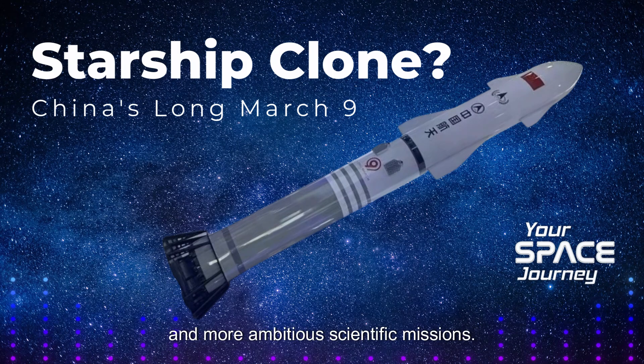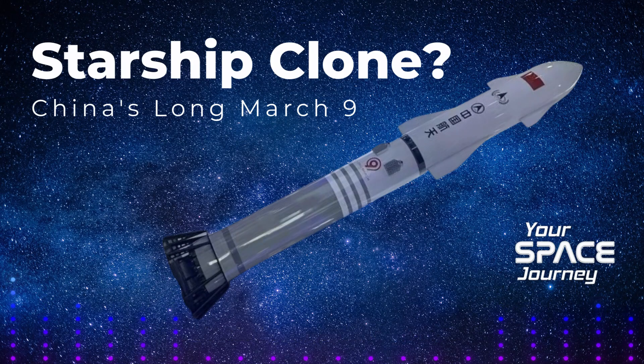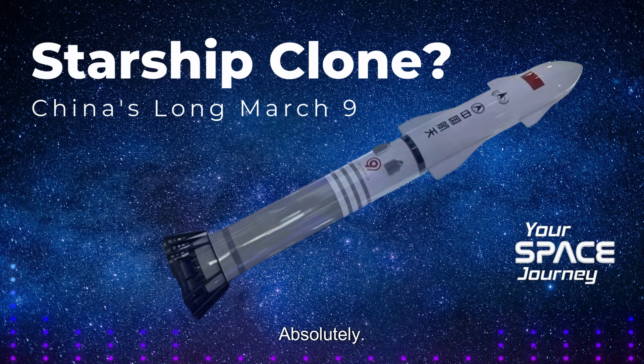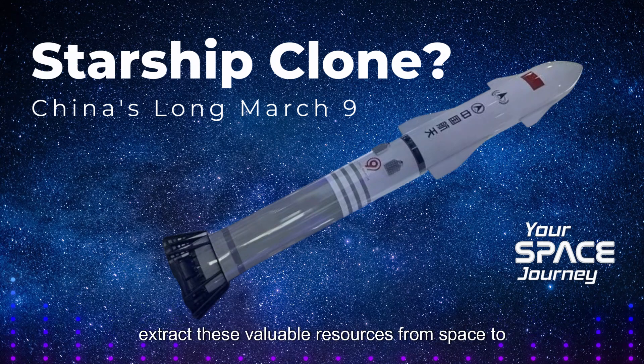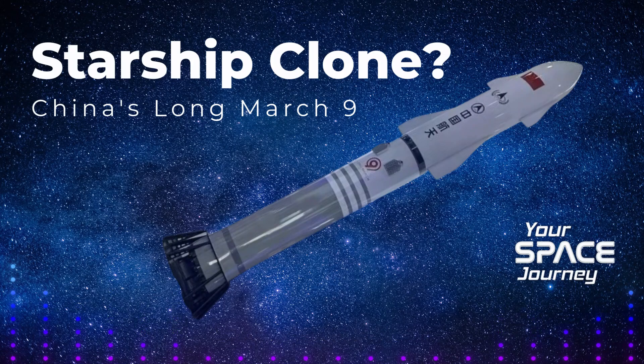Imagine more frequent and ambitious scientific missions — we could send larger, more sophisticated probes to distant planets and moons, and maybe even set up permanent research outposts on the lunar surface. Beyond research, cheaper launches could make space tourism more accessible, opening it up to a much wider audience. It could even pave the way for asteroid mining, where we extract valuable resources from space to benefit Earth — opening up a whole new space economy.